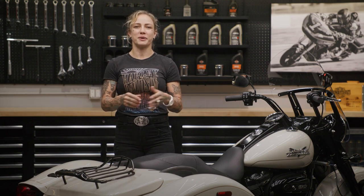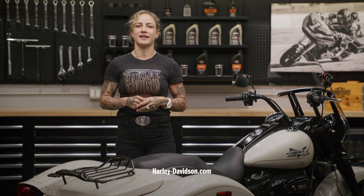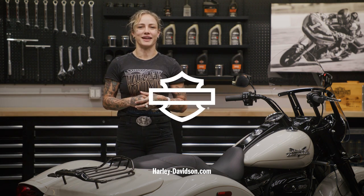For this and any other genuine Harley-Davidson products, visit harleydavidson.com or any authorized Harley-Davidson dealer. That's it from me, your favorite Australian. I'll see you again next time.